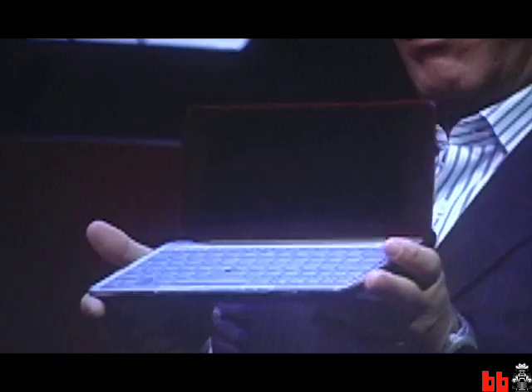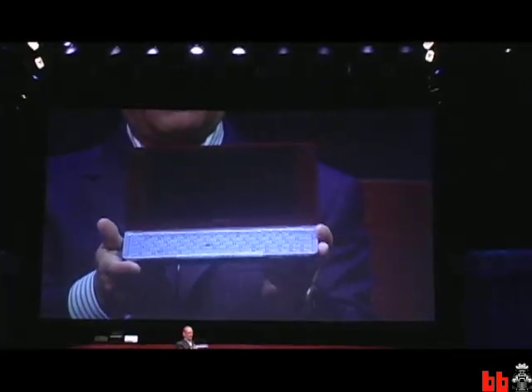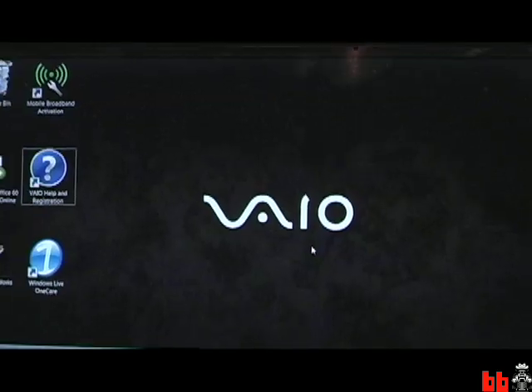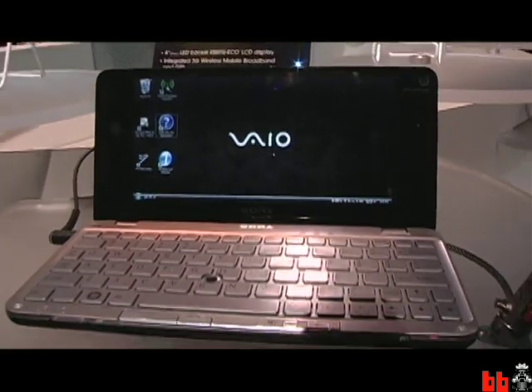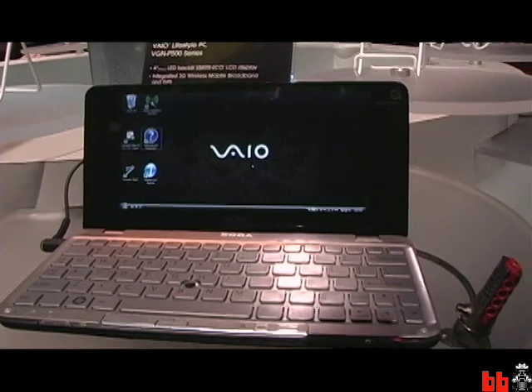This is Rob Eskitsa with Boing Boing at CES and we're at Sony's press conference. The Vaio P has just been announced. This compact computer is about the size of a business envelope and weighs only 1.4 pounds. This is Michael Barry with Sony Electronics and I'm with the Vaio P Marketing Group. This is the Vaio P here and this is most definitely not a netbook. What can you tell me about the Vaio P?